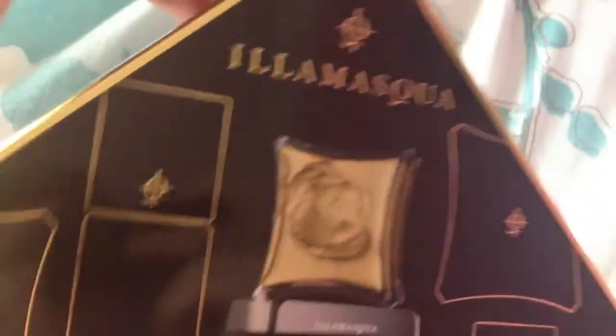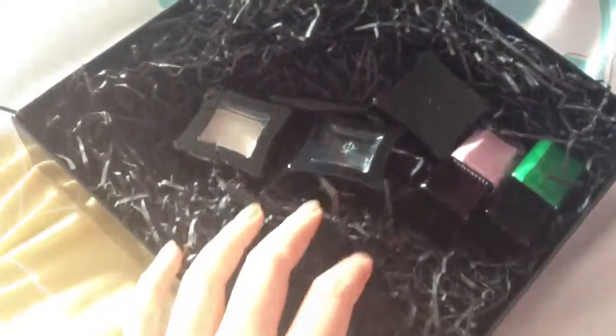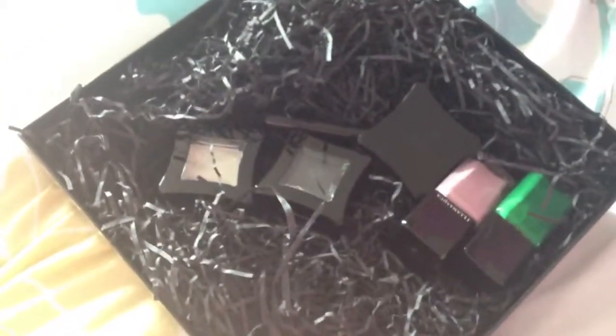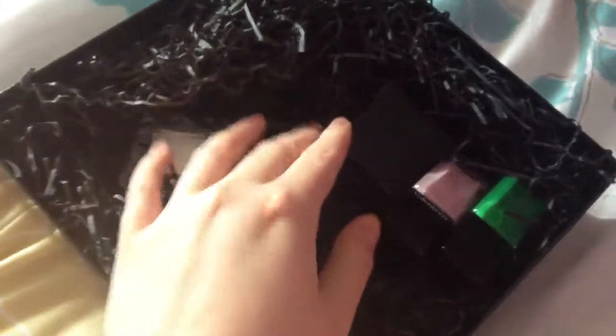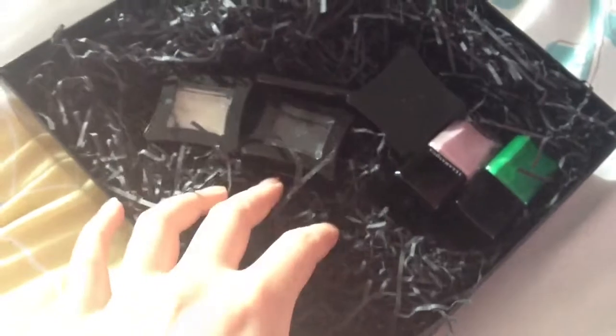Delivery from Debenhams was super quick - it came within about two days. Postage is £3.99 and the box was actually £22. A bit of a letdown though is that the products just come with tissue paper - they weren't bubble wrapped or wrapped properly on the outside, so some people's products did get smashed. They also don't come in their individual boxes, which I don't really like.